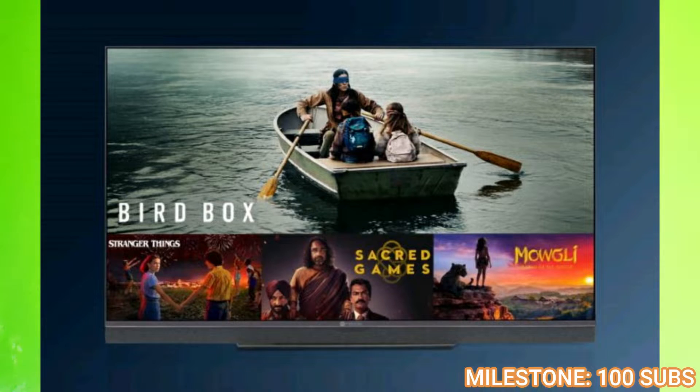There is Dolby Vision and HDR support. It has a super vivid picture with a lot of color reproduction. Also, this is a VA panel. If you want to know more about the VA panel, you can leave a comment below.